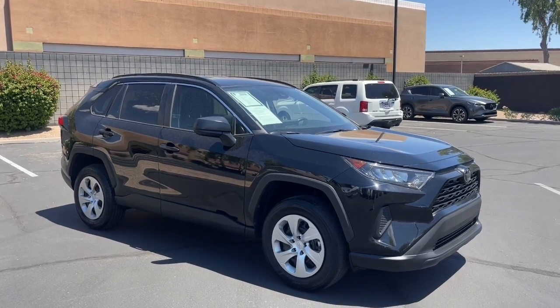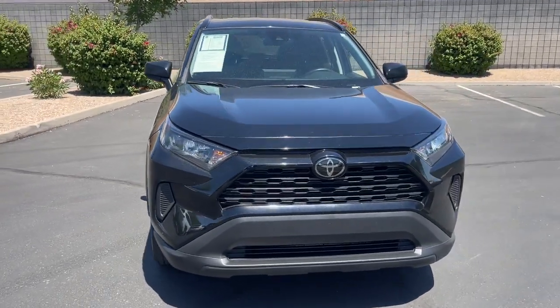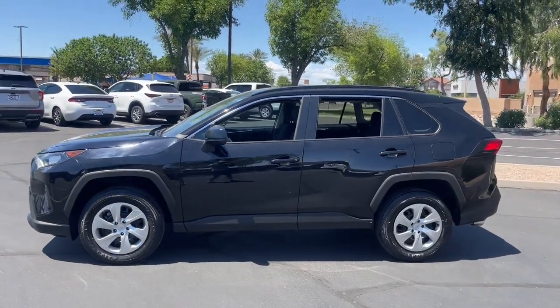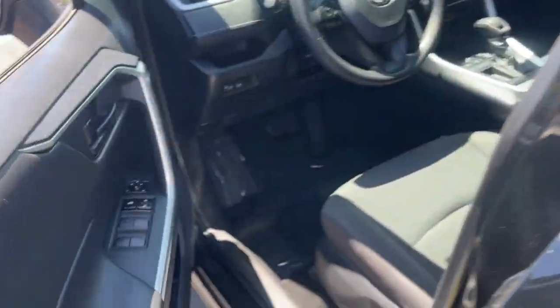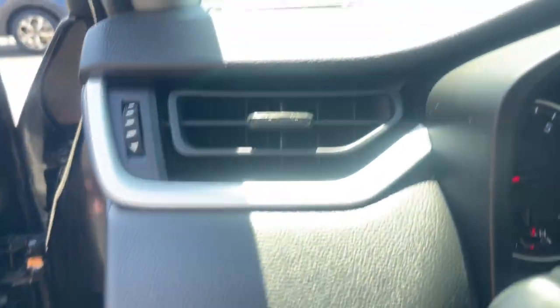Introducing the 2021 Toyota RAV4. This vehicle is an outstanding buy with fewer than 30,000 miles on the odometer. Handle life's twists and turns with confidence in this responsive, sporty RAV4. With advanced safety tech, multiple driving modes to choose from, a smooth ride, and compact SUV versatility, you'll be ready for whatever lies ahead.